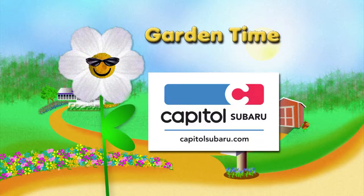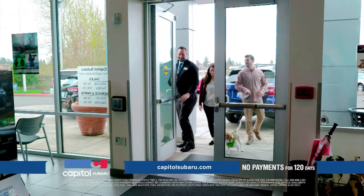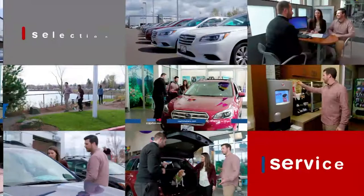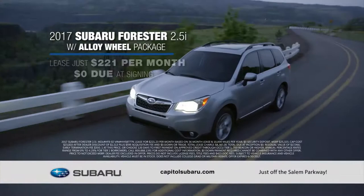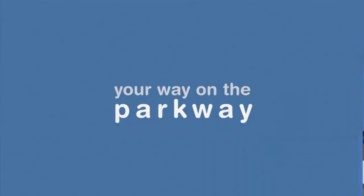GardenTime is brought to you by Capital Subaru, your way on the parkway. You deserve the best, so at Capital Subaru we make sure you're getting the best experience at every touchpoint: award-winning customer service, a wide selection of new Subarus, two years complimentary service on all new vehicles, and perks you'll only find at Capital Subaru. Kick off summer in the versatile new 2017 Subaru Forester 2.5i — lease just $221 per month with zero down, or make no payments for 120 days.